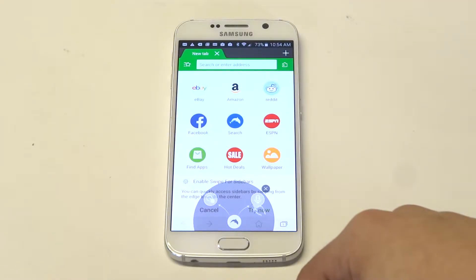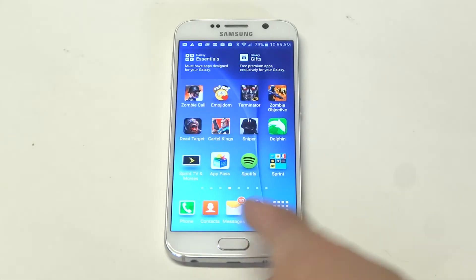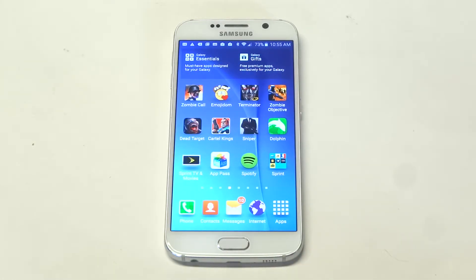What's up you guys at Fliptronics. I'm going to be giving you guys a quick tip here for the top three internet browsers you should be using for your Galaxy S6, or really just any Android phone.